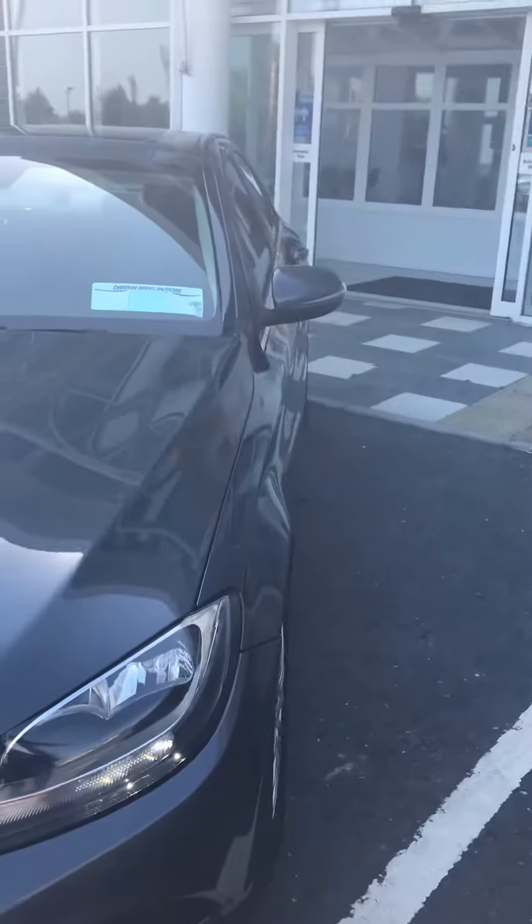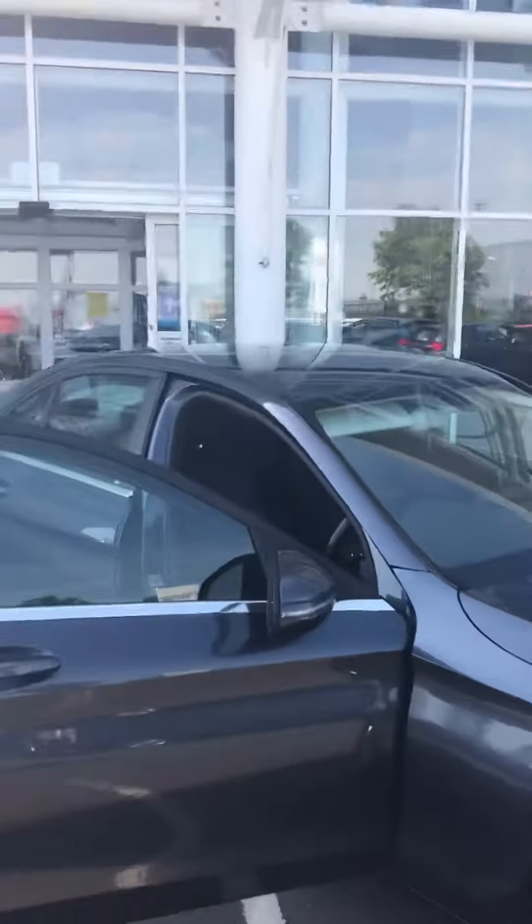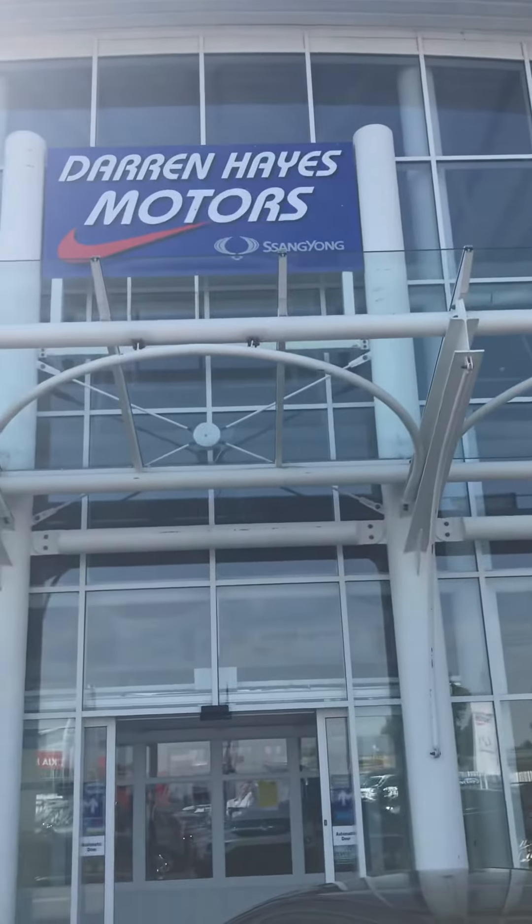So why not call down to Darren Hayes Motors and take this beautiful car for a drive? We can arrange finance for you on the spot. It's a 162, so call down to Darren Hayes Motors.